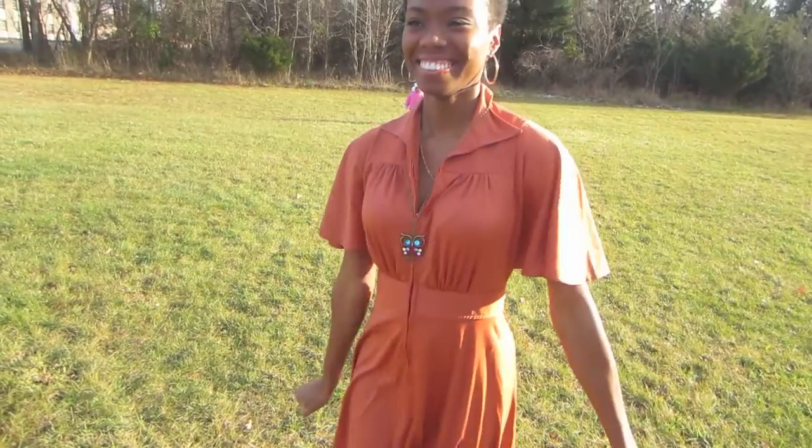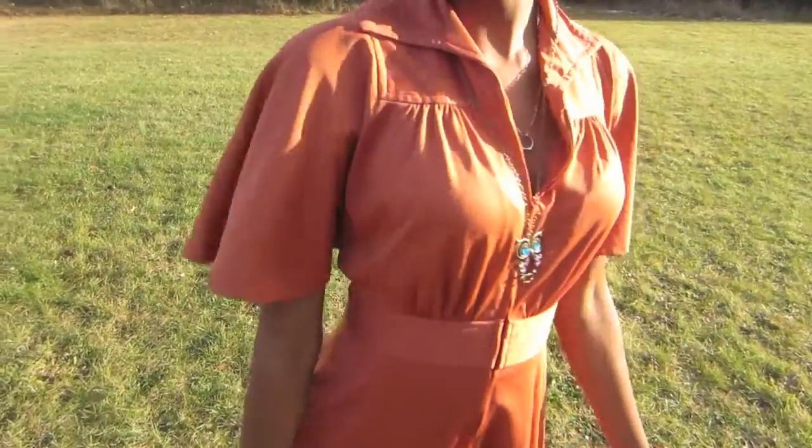Obviously it was cold out, as you can see from the little pink jacket in the background, but I decided to be a slave for fashion and show off my pretty little dress to you guys. I'm also still wearing my owl necklace.